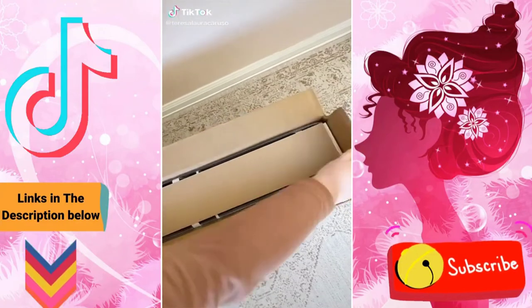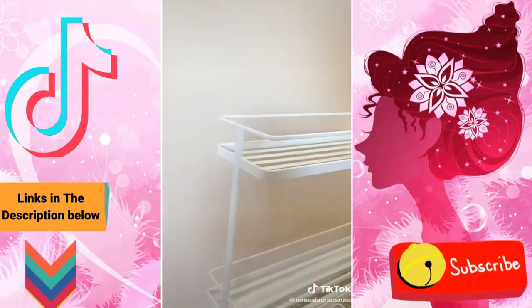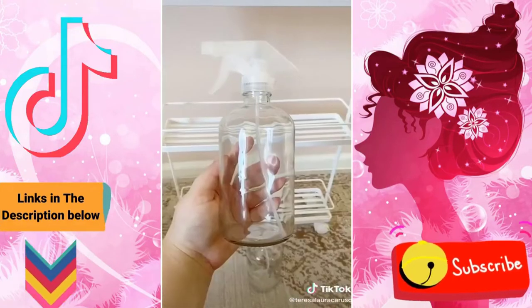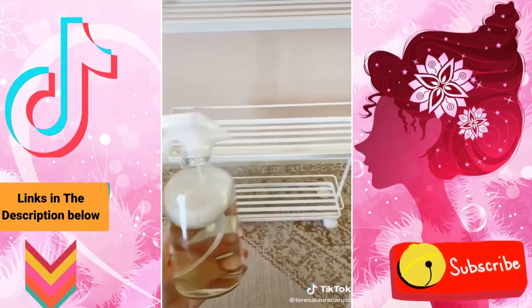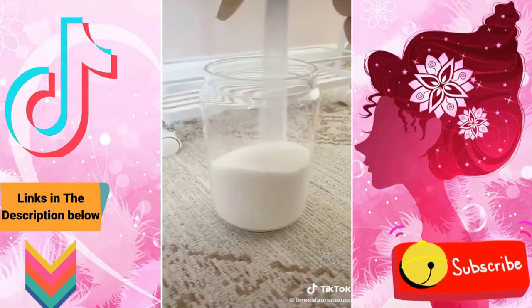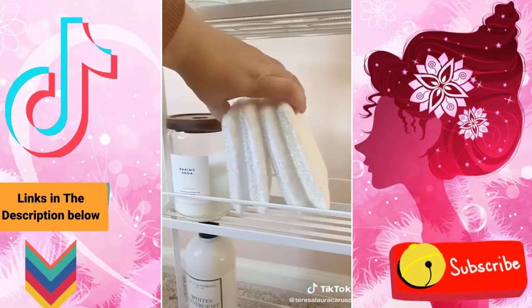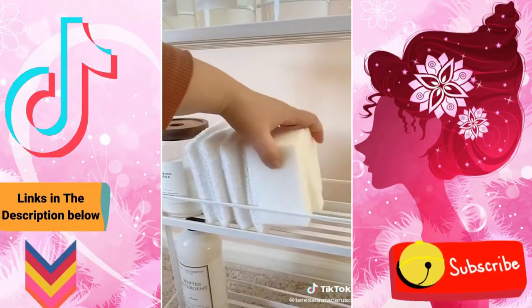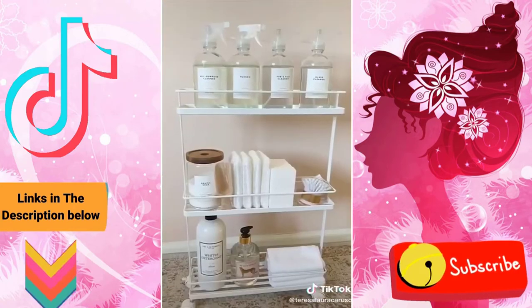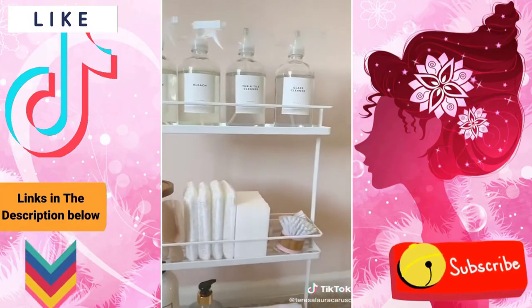I wanted to create a cart filled with my most used cleaning products to make everyday cleaning easier. I chose this cart from Amazon because it's super compact. I buy most of my cleaning supplies in bulk so I decided to use these glass bottles and labels. Once I added all the bottles to the cart it was time to fill it with other cleaning supplies. Organization and cleaning is my form of self-care, so filling this cart with all of my favorite products brought me so much joy. Here is the final result — I love it so much and it makes me want to clean every single day.